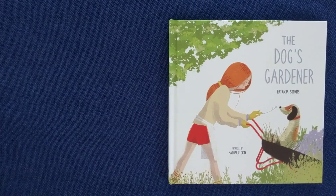The Dog's Gardener. Hoping you get to work or play in a garden soon. Take good care. Sweet dreams to all. Until next time. Bye for now.